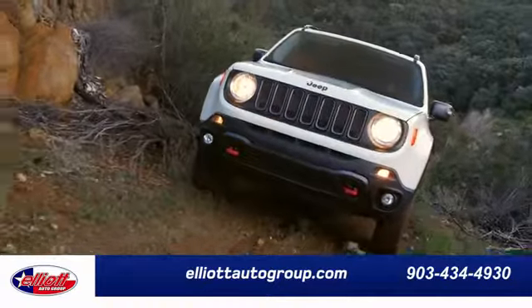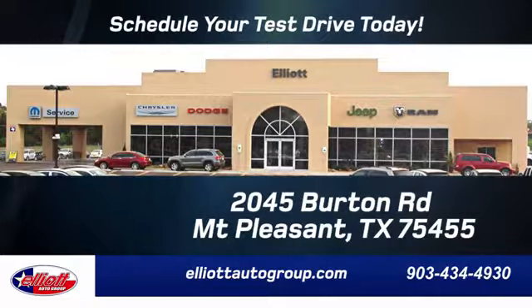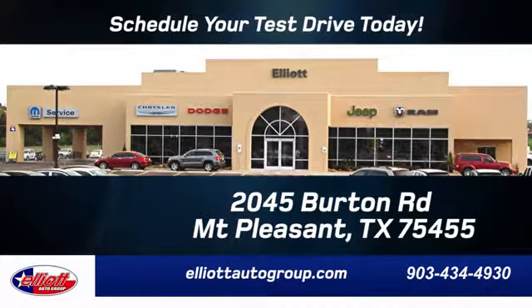Elliott Auto Group. We don't do things the old way — we do them the right way. Schedule your test drive today. We're located just off I-30 on Burton Road in Mount Pleasant.